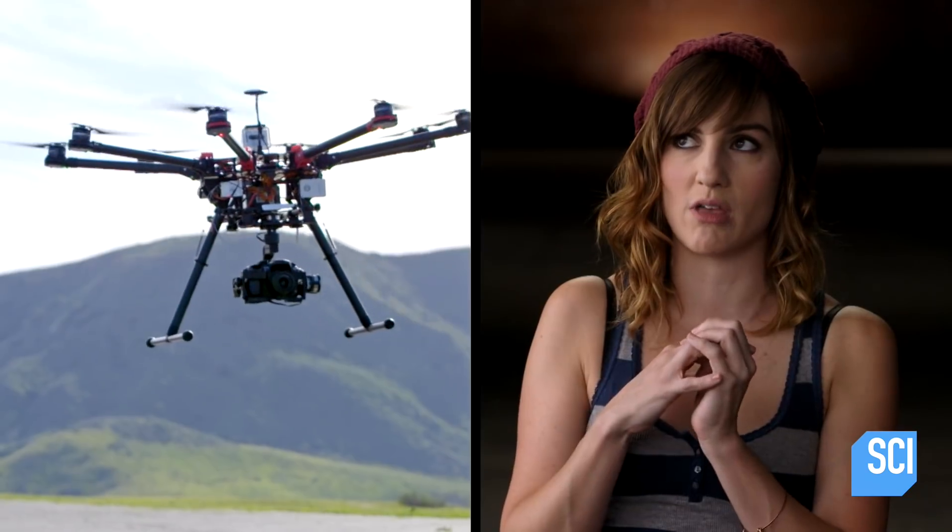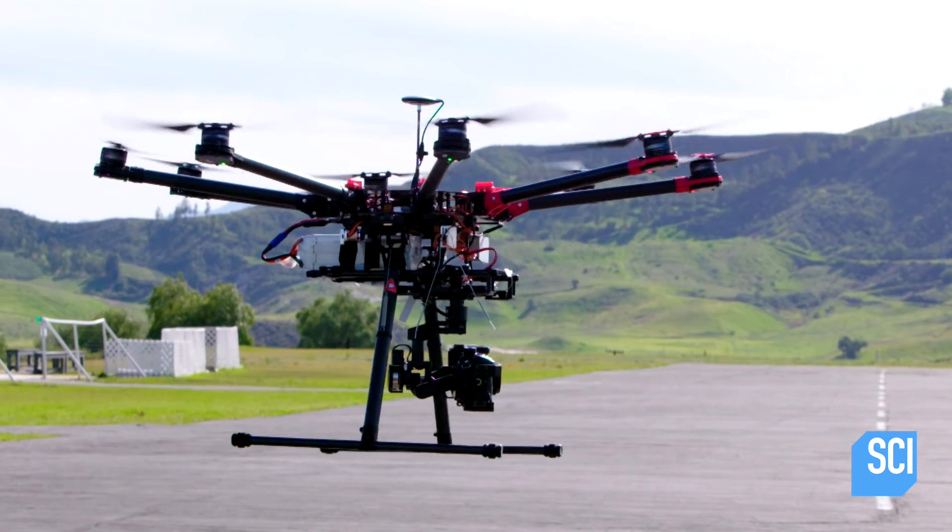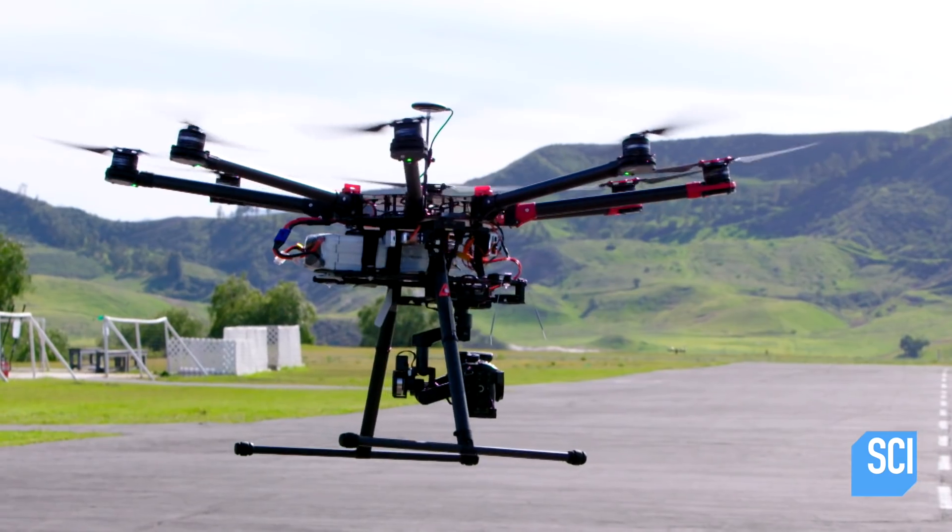These drones definitely have personalities. You see the drone and you're like, what is it thinking? If you want the drone to rotate, you increase the power to the propellers rotating in one direction and decrease the power to the others.